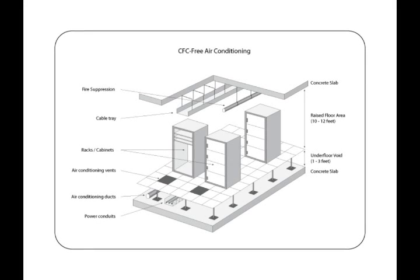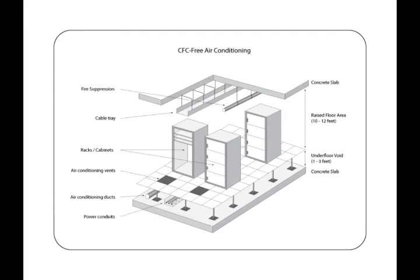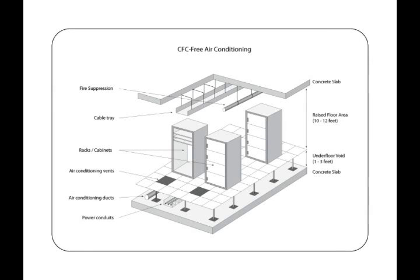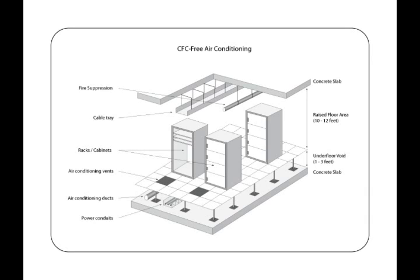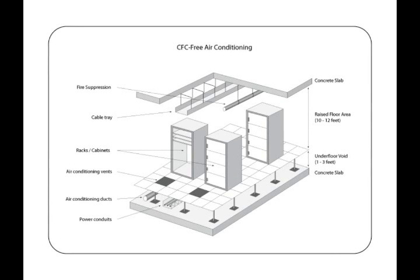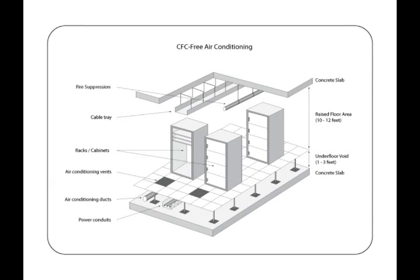CFCs are the root cause of serious environmental and health problems. Zero use of CFC and HFC based refrigerants in Luxottica reduces ozone depletion and global warming. This way we create no harm to the Mother Earth.